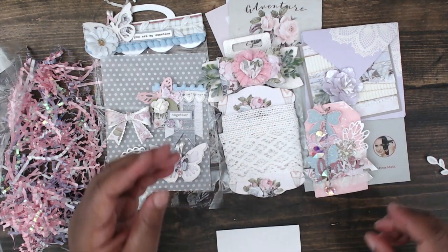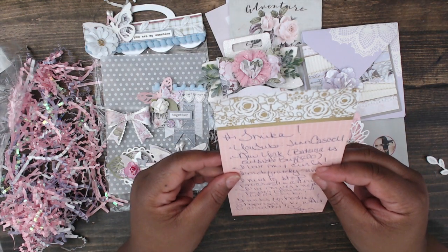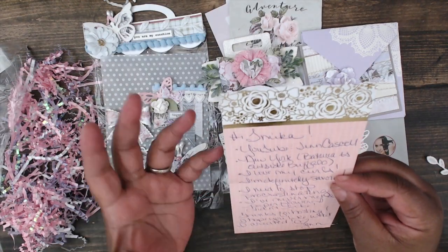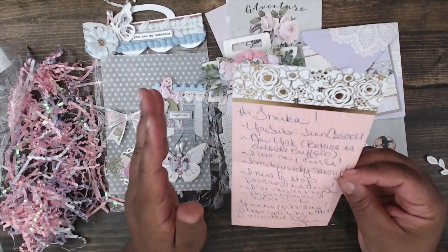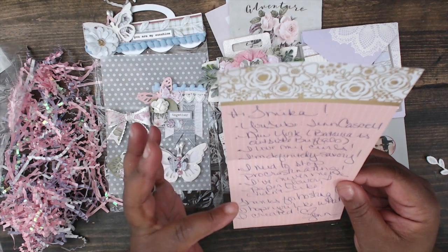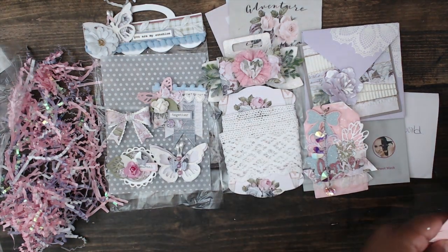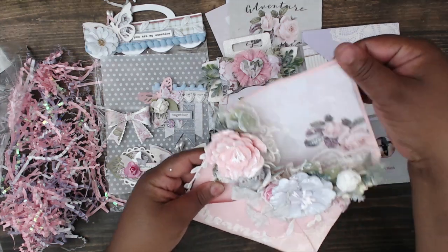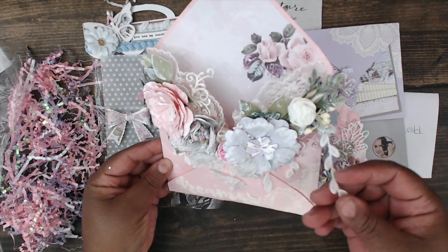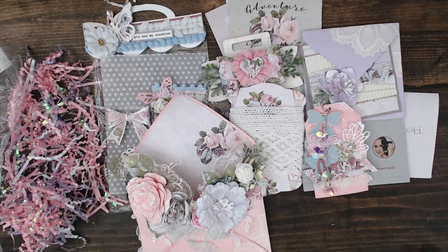To answer her about me questions: her YouTube is Jen Cassell, she lives in New York — outside of Buffalo. One thing she loves about herself is her curls, and she's definitely a savory girl. She needs to stop procrastinating, and she's never met a paper flower she didn't like. So so pretty — thank you so much for sharing your about me, Jen. And this is her pocket — look how beautiful that is. Thank you so much Jen for playing. You guys can find her at Jen Cassell.